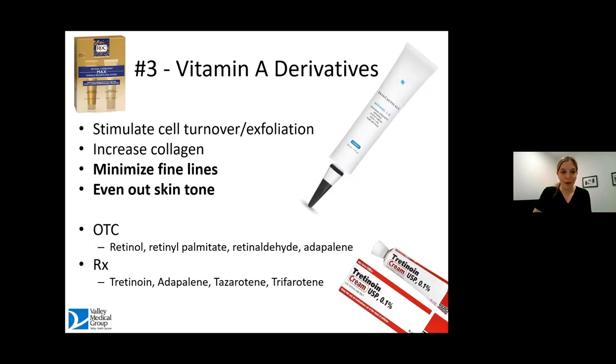Moving on to number three — something I get asked about a lot. What about retinoids? What about these vitamin A products that are going to make me look so much younger? There are a lot of products out there now. It's important to know a little bit about how each one works so you can choose the right one for you. The way retinoids work is that they exfoliate the skin. We have data showing they increase collagen, minimize fine lines, and even out skin tone over time with chronic use.